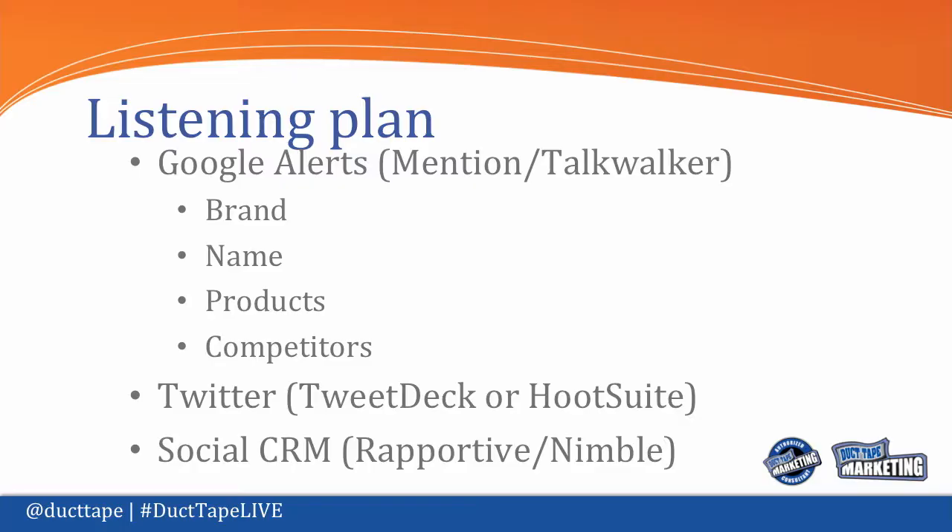Set up a tool to track Twitter — I use Hootsuite. There's another decent option called TweetDeck. The real difference is TweetDeck comes down onto your desktop, so you're not having to log in all the time. I've heard rumors that it's degrading and maybe going away. I haven't used it in a while — I use Hootsuite now.